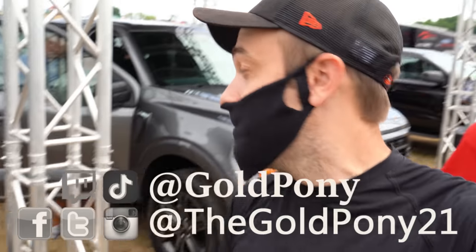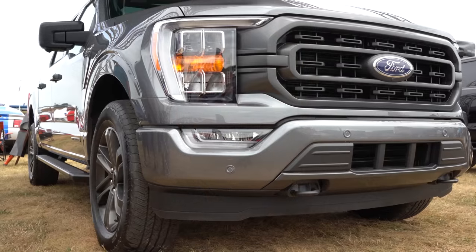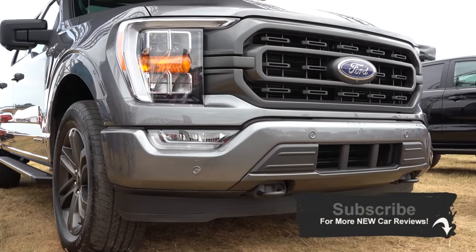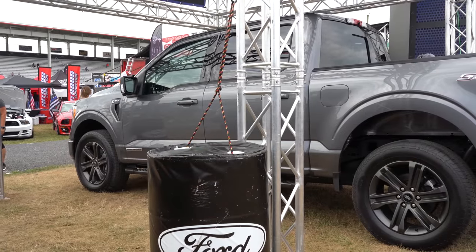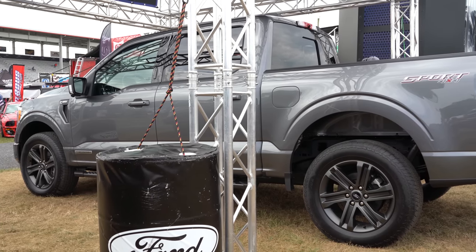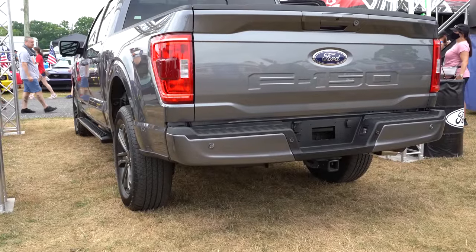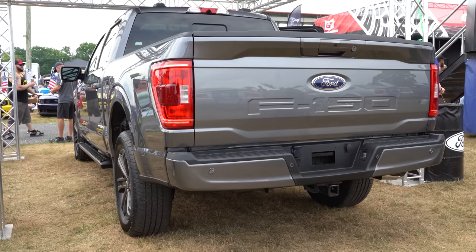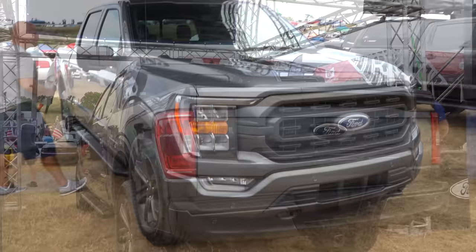Welcome back to the channel — I'm Gold Pony, and behind me is the 2021 Ford F-150. The 2021 F-150 has been completely redesigned for the 2021 model year; every body panel has been changed, producing a fresh and extremely different look than previous generations. Several class-exclusive features are going to be found on the 2021 F-150 that will definitely take you by surprise, and this is going to be an in-depth first look at the brand new 2021 Ford F-150.